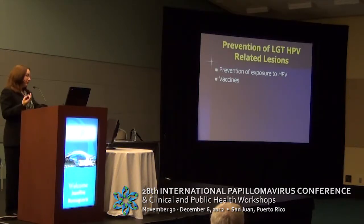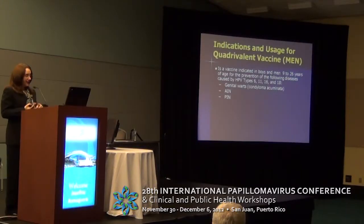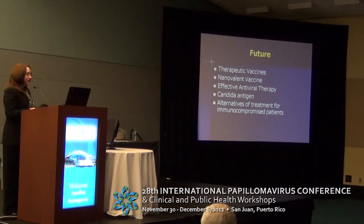We do have a very reliable vaccine. The quadrivalent vaccine, available in some parts of the world, is very good for prevention of genital warts, carcinoma in situ, and cancer, and also for prevention of lesions of the vulva, vagina, anus in women, and anal and penile lesions. In the future, therapeutic vaccines will play a growing role, with much being presented at this meeting. The nonavalent vaccine is coming, and we definitely need to look into effective antiviral therapy to eliminate the virus. There are also studies using immune modulators such as Candida antigen for treatment of lower genital tract lesions, and we must take into consideration the needs of immunocompromised patients.